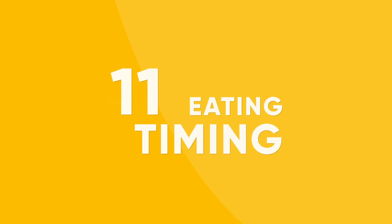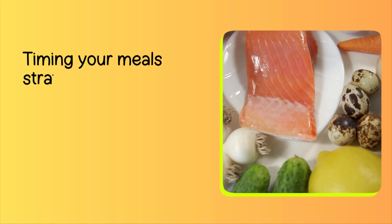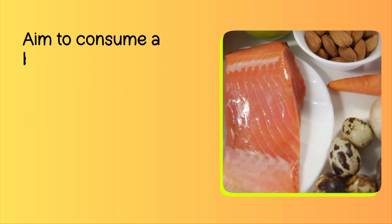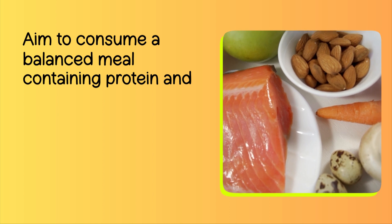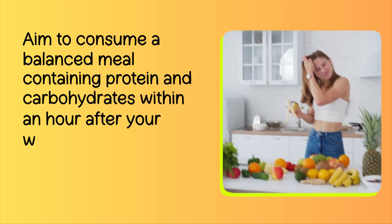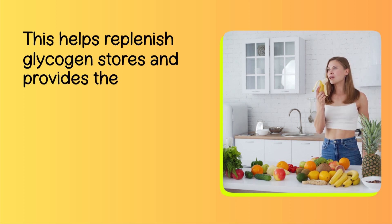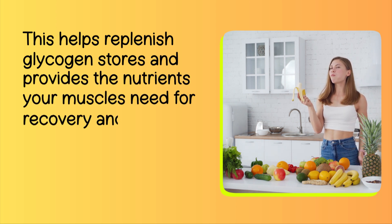Number 11: Eating Timing. Timing your meals strategically can also contribute to muscle growth. Aim to consume a balanced meal containing protein and carbohydrates within an hour after your workout. This helps replenish glycogen stores and provides the nutrients your muscles need for recovery and growth.